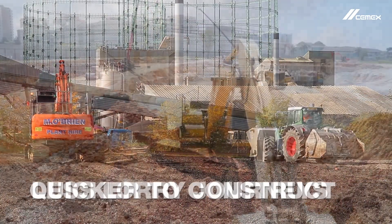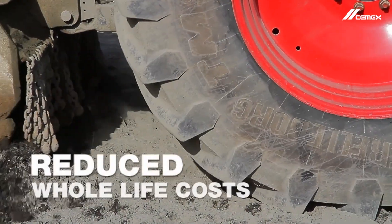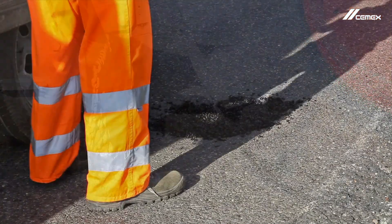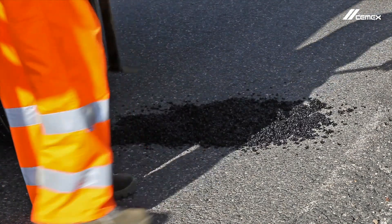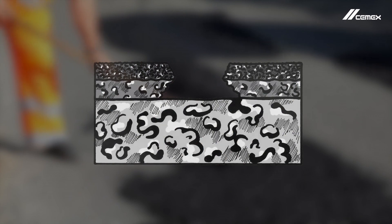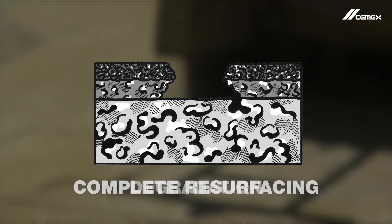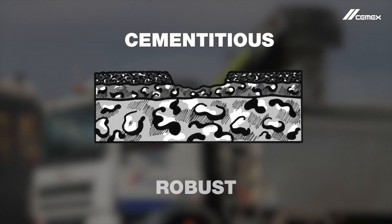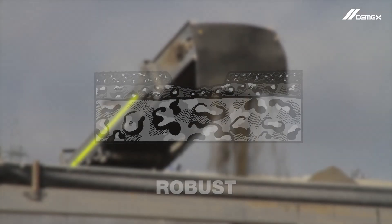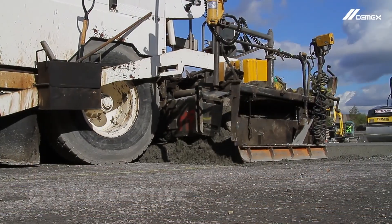Quicker to construct, less lorry journeys, durable and reduced whole life costs. Of course, this solution cannot be used for patch pothole repairs, but the current problem has been exacerbated by the degradation of bituminous sub bases requiring complete resurfacing. Cementitious sub bases are more robust, meaning that ongoing repairs are more manageable and ultimately more cost effective.